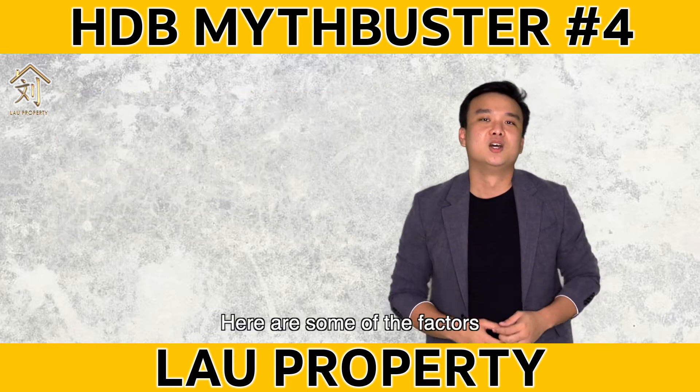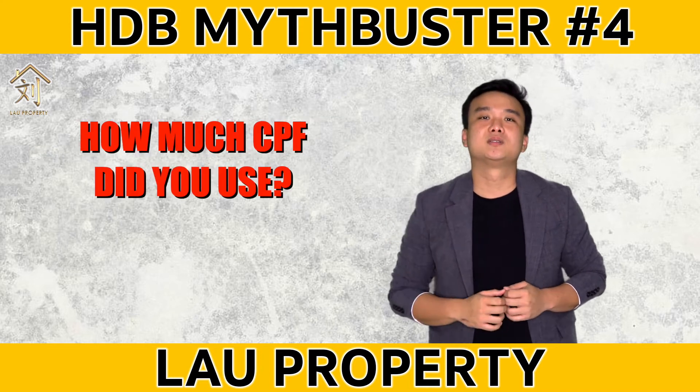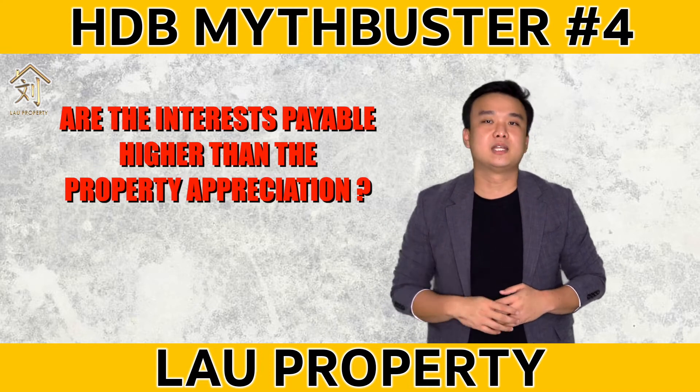Here are some of the factors. What is the current market value of the HDB now? How much CPF do you use? Are the interest payable higher than the property appreciation?